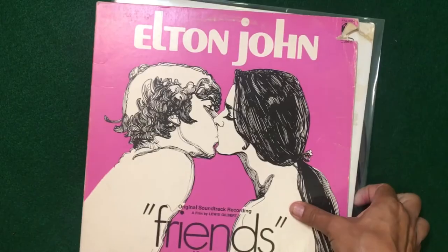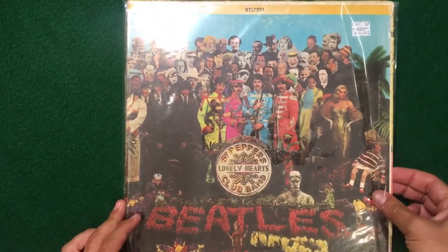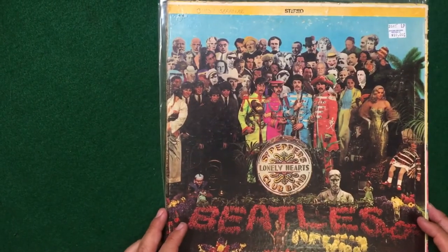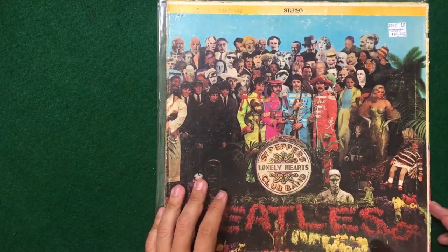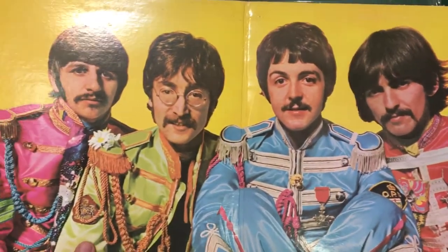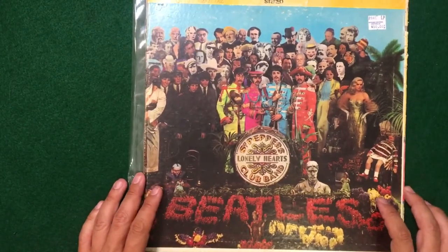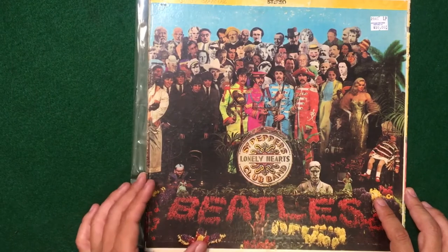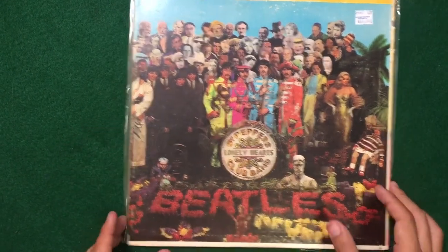Let's switch gears to Sgt. Pepper — while it's not illustration, I thought it was important to talk about because of its significance. This album art was extremely ambitious, well thought out, and planned — just really brilliant. We have this beautiful gatefold here of the Fab Four. This album cover has been homaged in so many albums. Even Tyler the Creator did a Sgt. Pepper-inspired cover.